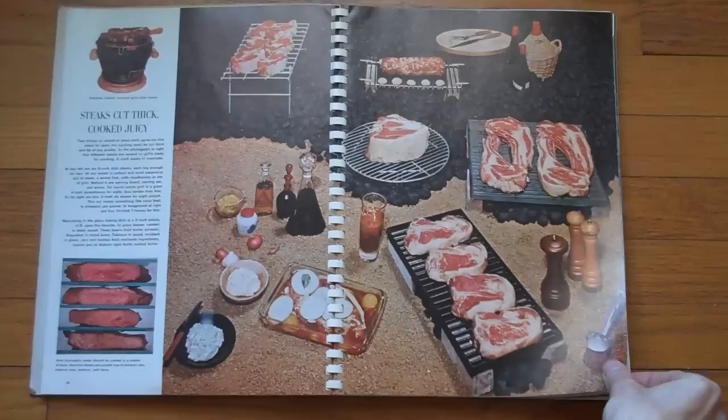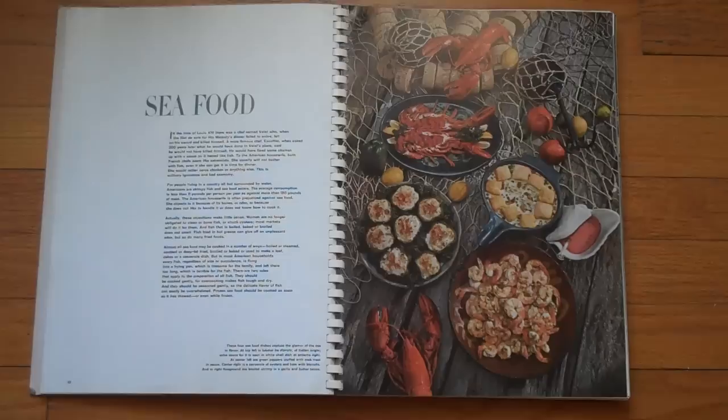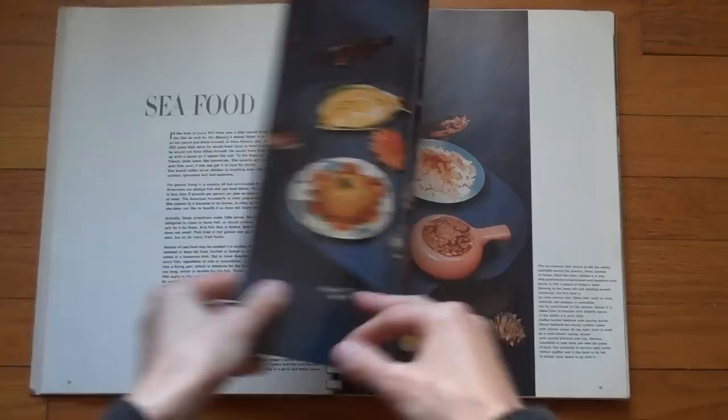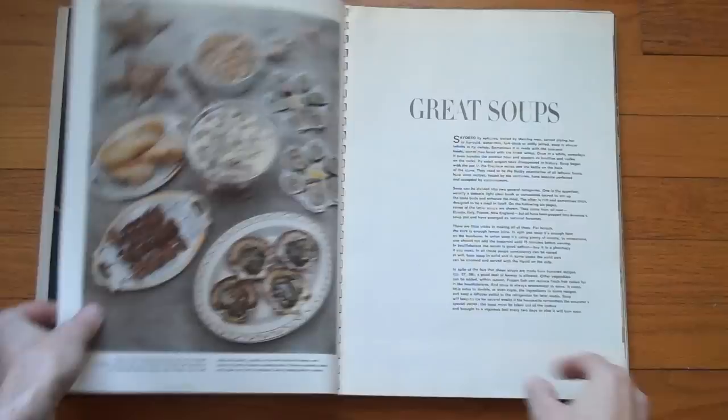I'm a vegetarian, so I don't find the food itself particularly interesting. I suppose my interest in a lot of the food stems from the fact that I would never eat that stuff. So I'm looking at it with a somewhat detached mode — but also, of course, as someone who loves looking at images. And these images are pretty spectacular.